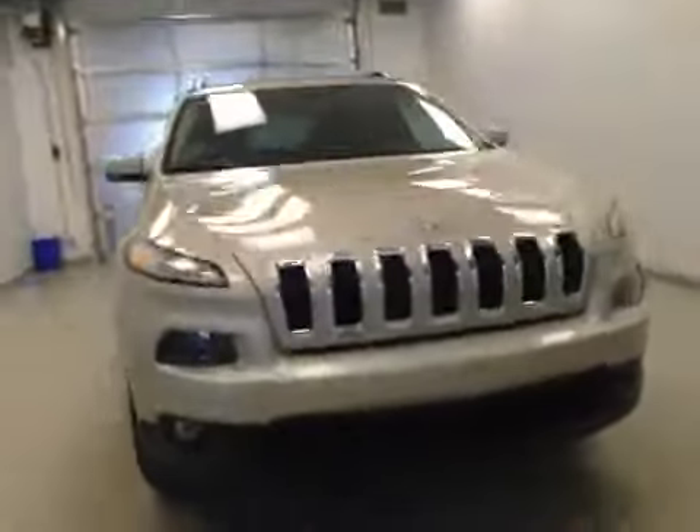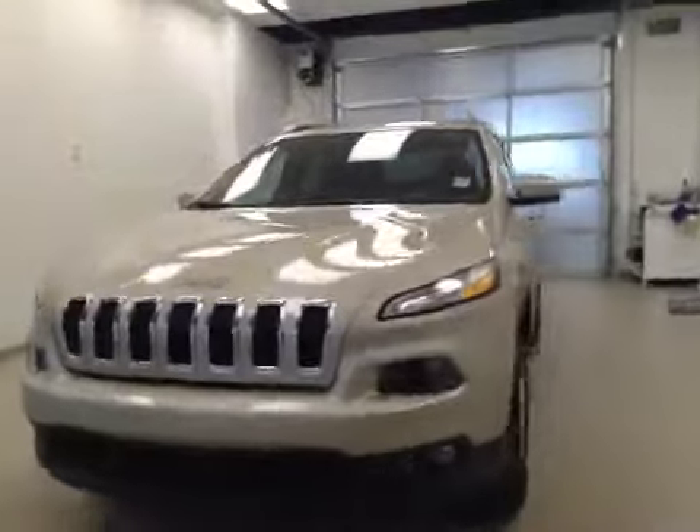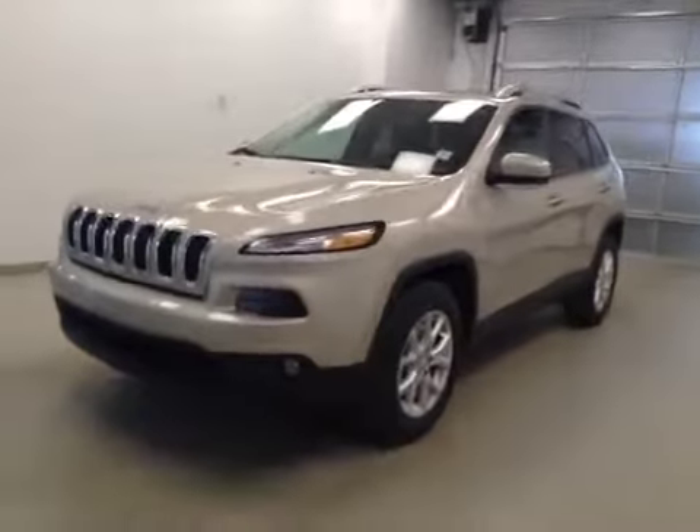Once again, this is stock number A51194, a 2015 Jeep Cherokee North, four-wheel drive, exterior color is cashmere.